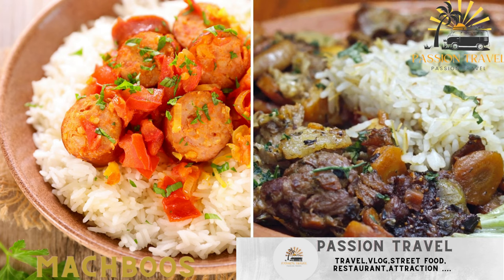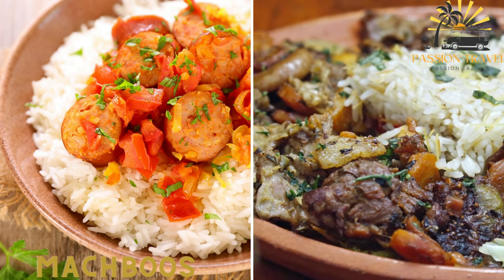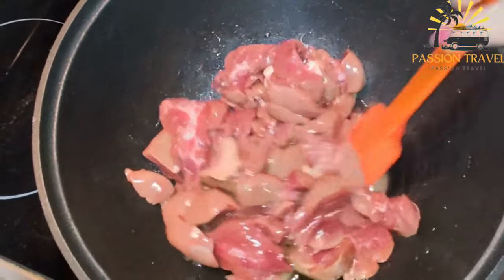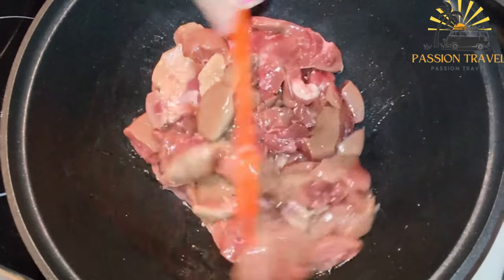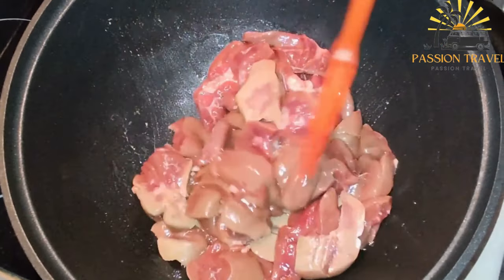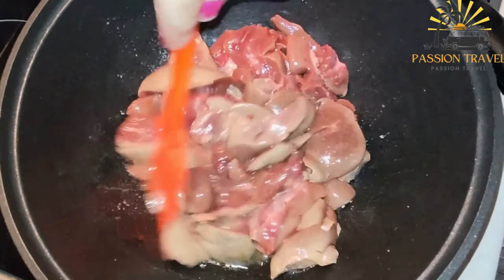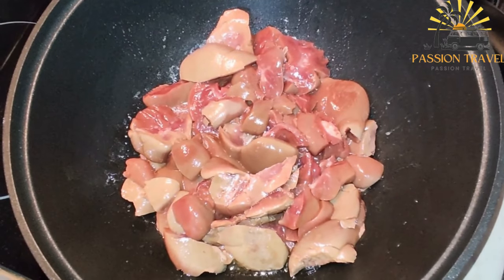Makbuz, a traditional Kuwaiti dish made with spiced rice, meat — usually chicken or lamb — and vegetables. Makbuz is a popular dish in the Arabian Gulf region, particularly in Kuwait, Bahrain, and Qatar. It is a rice-based dish that typically includes meat, spices, and vegetables.